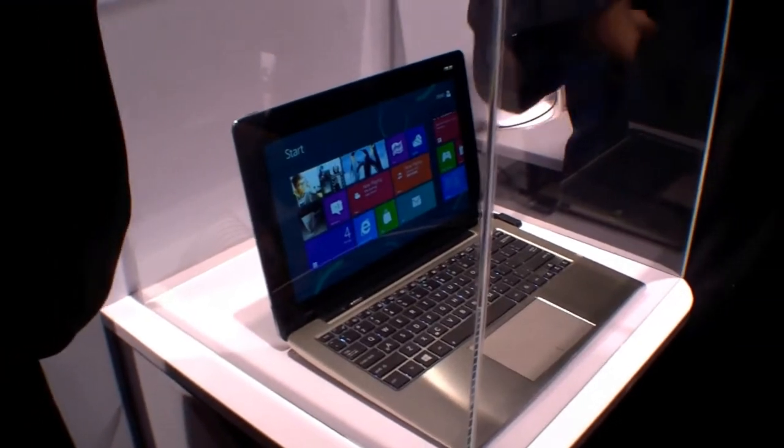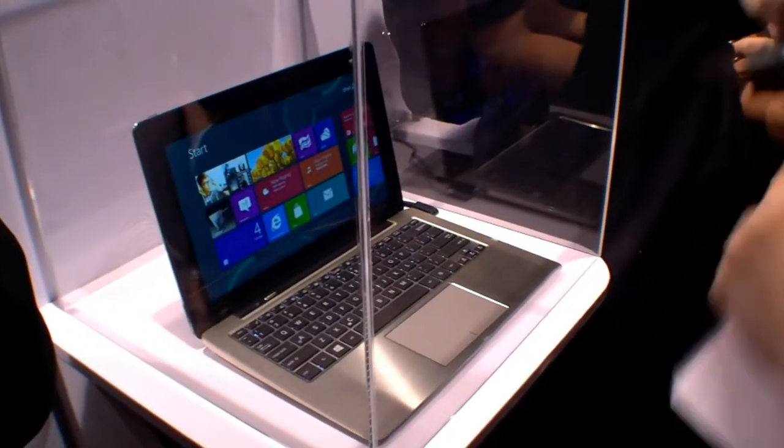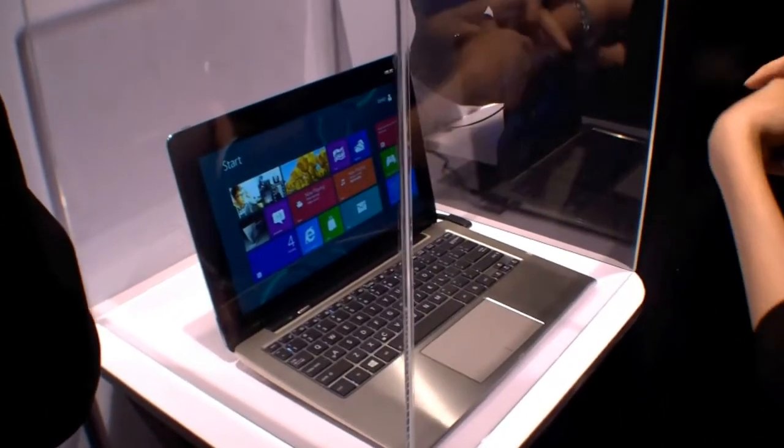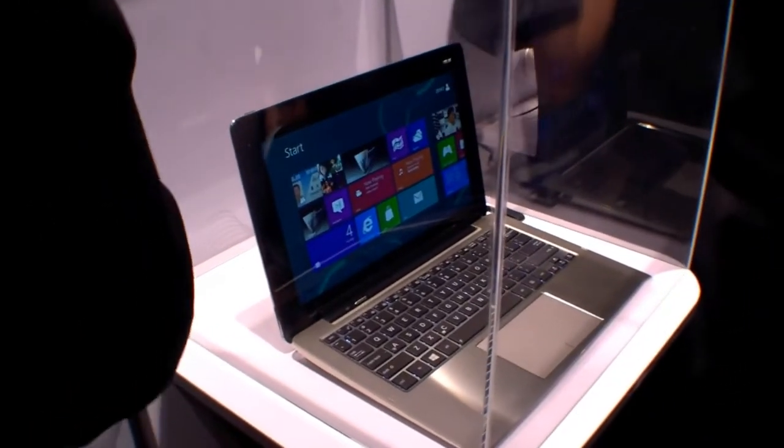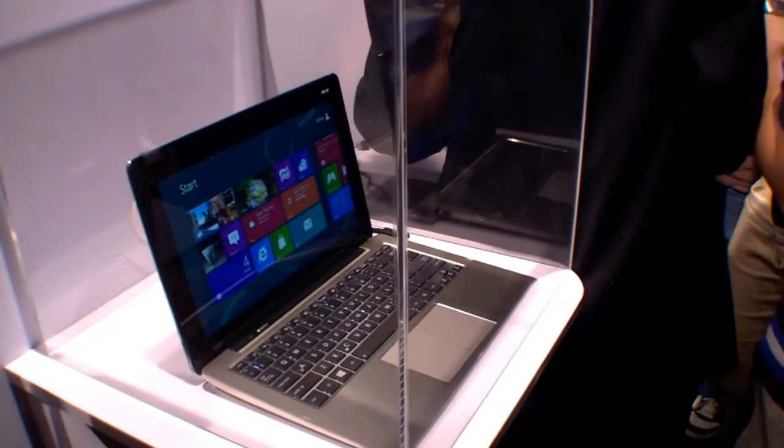I will have a look at it later these days at the ASUS booth at Computex, but this is just a quick first look. Looks pretty nice, but we will have a look at it later.